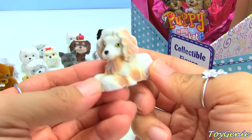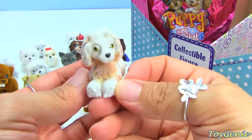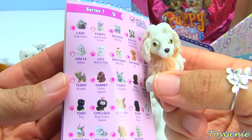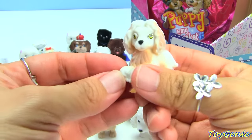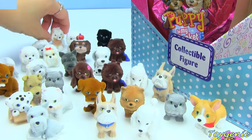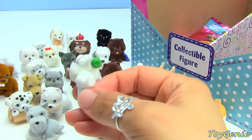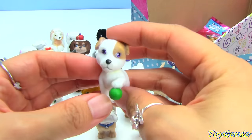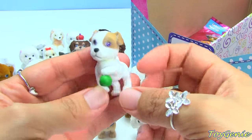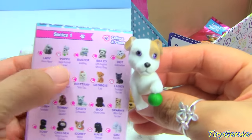Oh, this one's an Afghan - super cool! This one's name is Greta. And this is a Jack Russell Terrier, how cute - it's also holding an apple! And this one's name is Poppy.